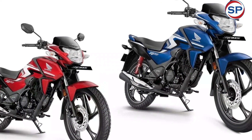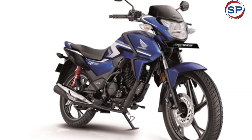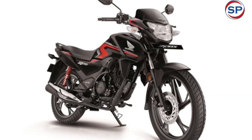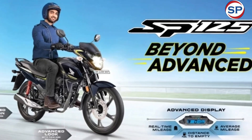Talking about its look, the design has been kept similar to the old model. The bike gets a single pod headlight, body-colored headlight cowl, body-colored front fender, fuel tank shroud, body-colored pillion grabber, and a side-slung exhaust with chrome heat shield. It looks very modern in terms of style.